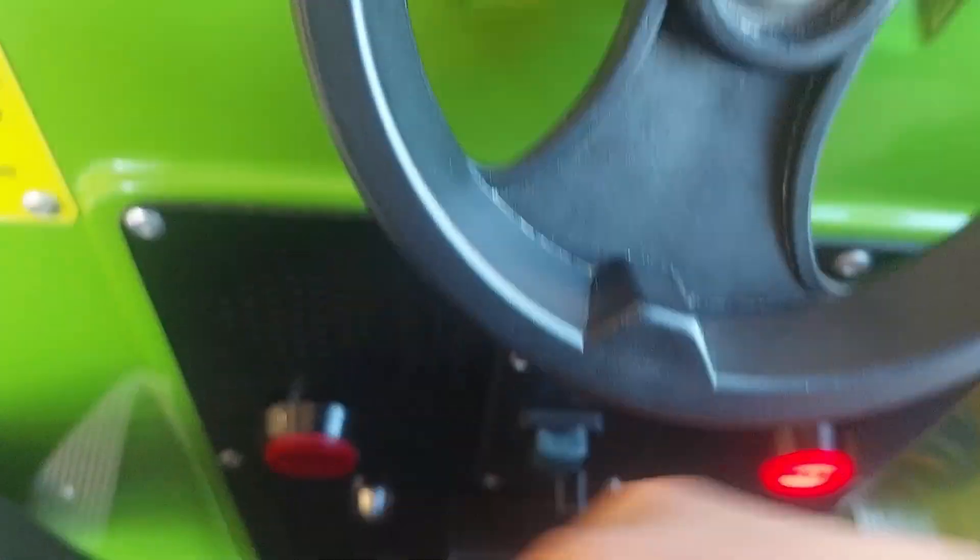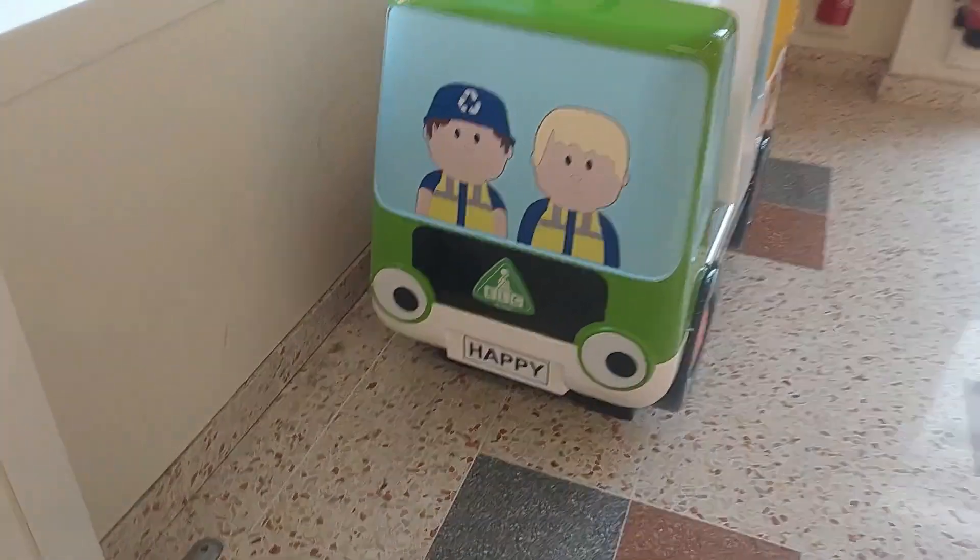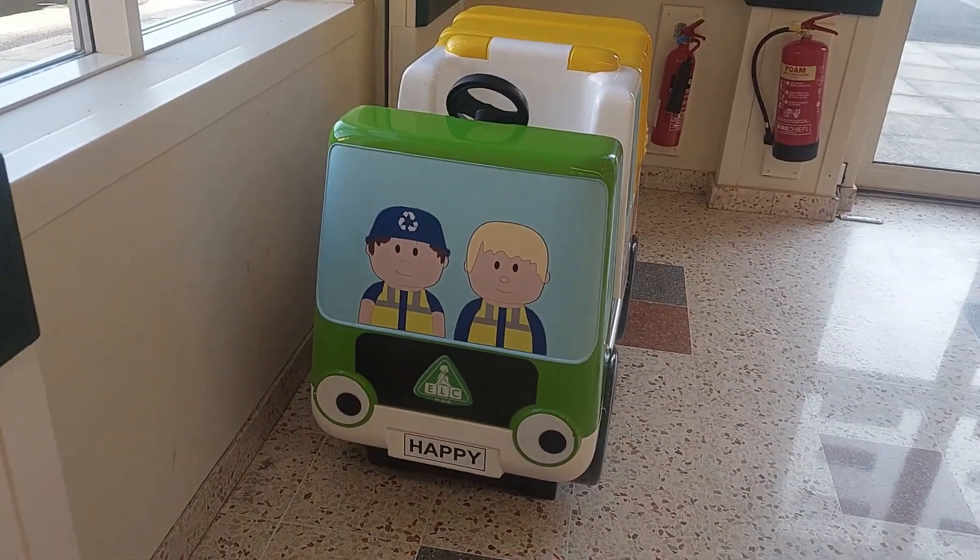There's two press buttons on here instead of one start button, and that was an Early Learning Centre Happy Land Kiddie Ride by Jolly Roger.